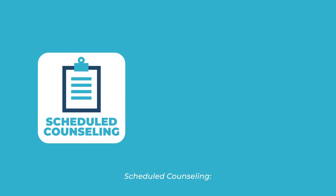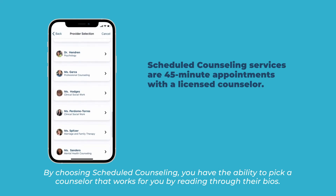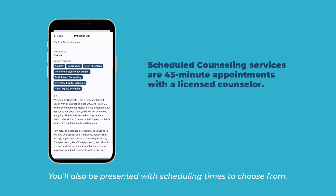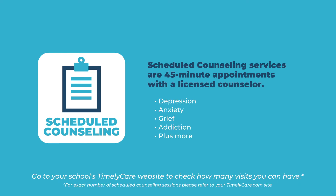Scheduled Counseling services are 45-minute appointments with a licensed counselor. By choosing Scheduled Counseling, you have the ability to pick a counselor that works for you by reading through their bios. You'll also be presented with scheduling times to choose from. You can talk to a counselor about anything, from depression and anxiety to grief and addiction, plus more. Go to your school's TimelyCare website to check how many visits you can have.